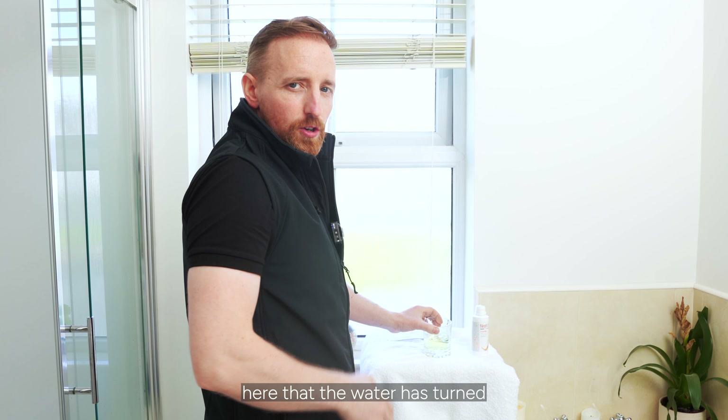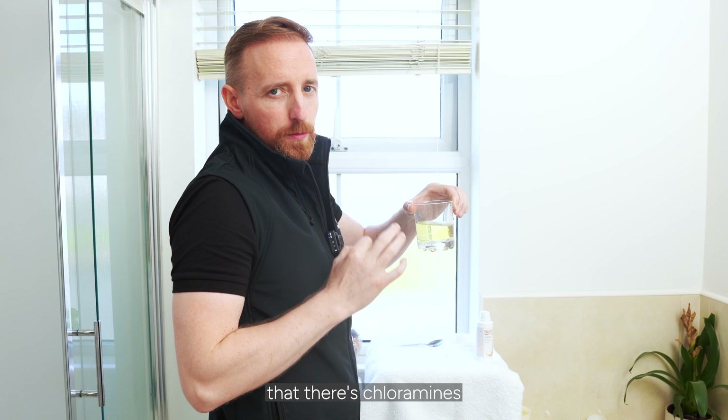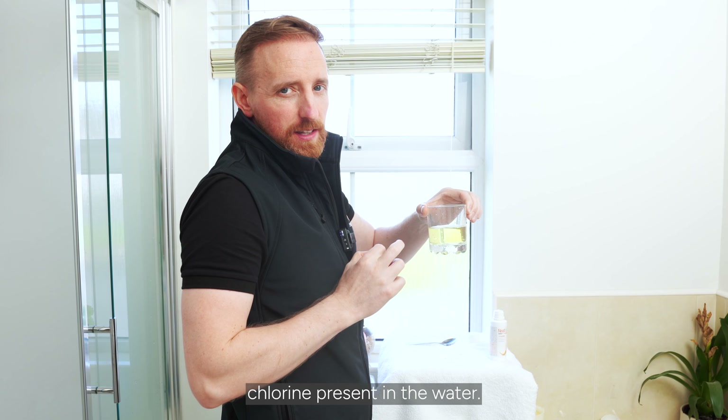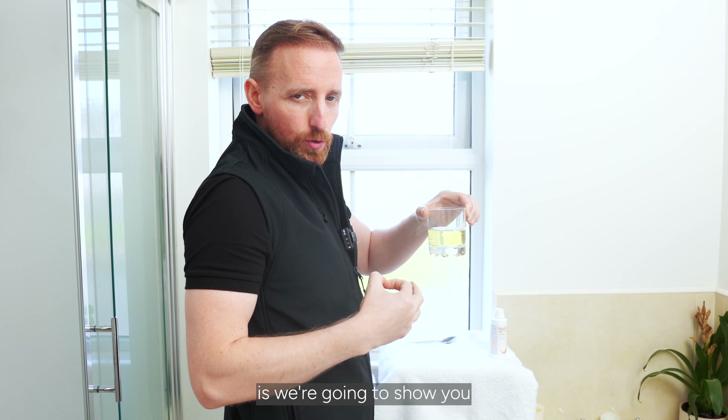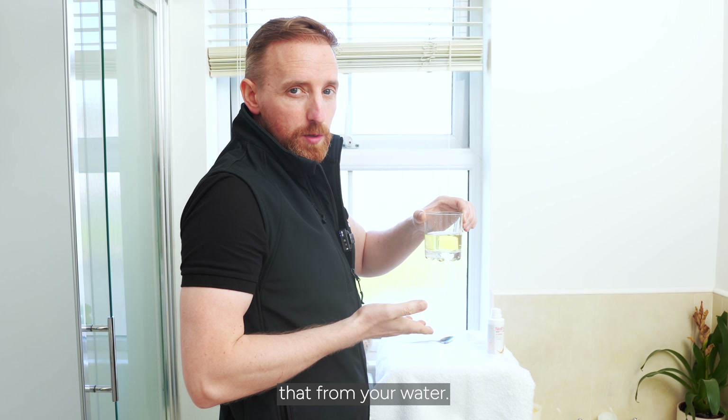You'll see here that the water has turned a yellowy-greenish colour, and that's just to highlight that there are chloramines and chlorine present in the water. So the next test we're going to do is show you with a shower filter on, and how it actually removes that from your water.